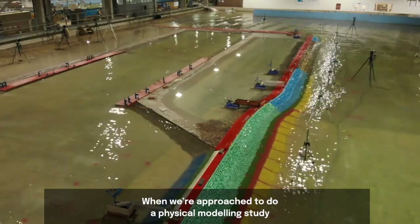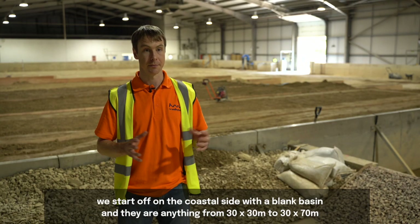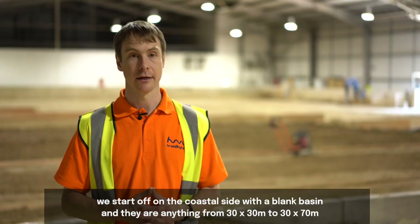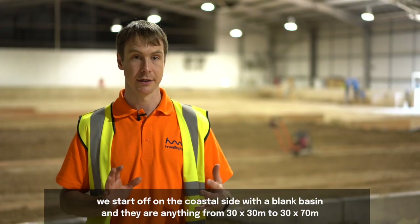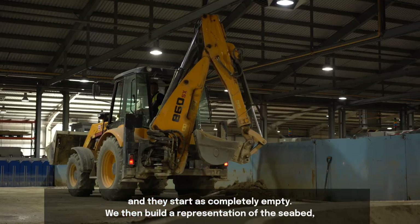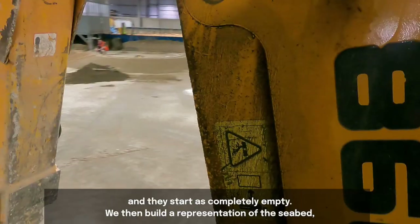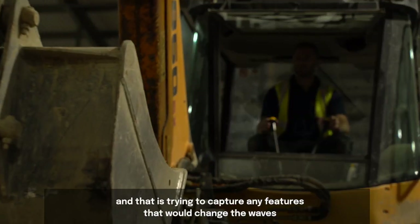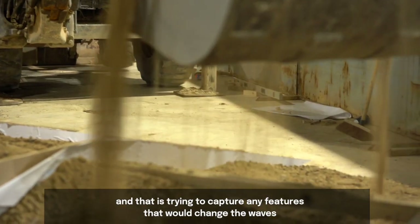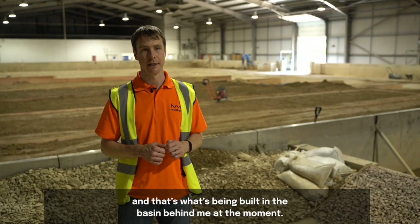When we're approached to do a physical modelling study, we start on the coastal side with a blank basin. These are anywhere between 30 by 30 metres to 30 by 70 metres and they start completely empty. We then build a representation of the seabed, trying to capture any features that would change the waves — and that's what's being built in the basin behind me at the moment.